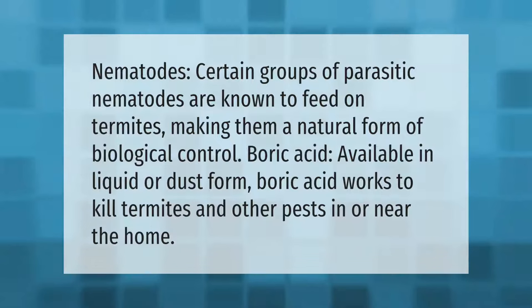Nematodes: certain groups of parasitic nematodes are known to feed on termites, making them a natural form of biological control. Boric acid, available in liquid or dust form, works to kill termites and other pests in or near the home.